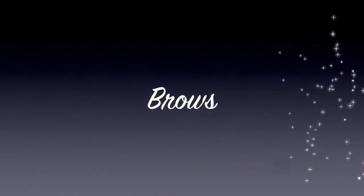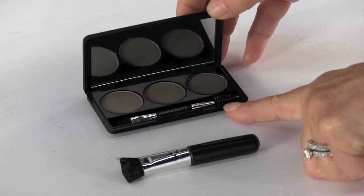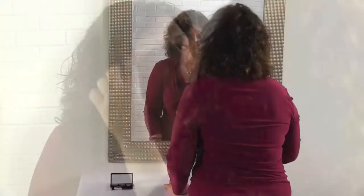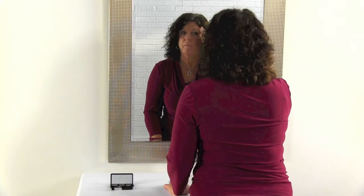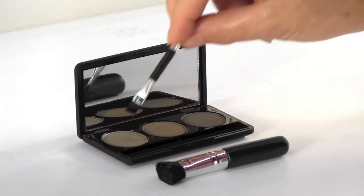Customizing your color for a perfect match is easy because you create the color, delivering brows that range from dramatic to natural. The deeply pigmented powders contain a natural blend of antioxidants and emollients, creating beauty while nourishing the brow line and encouraging hair growth.